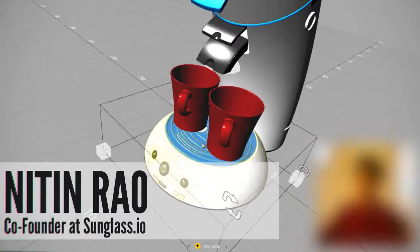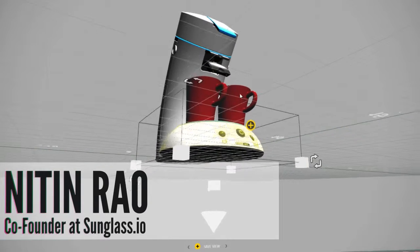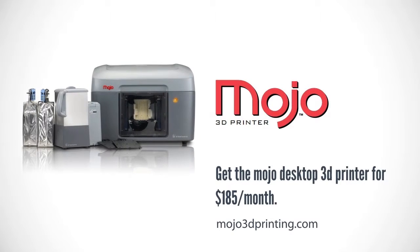This week we talk with Nitin Rao. He and the sunglass.io crew are making it possible for you to put over 40 different 3D file formats online.